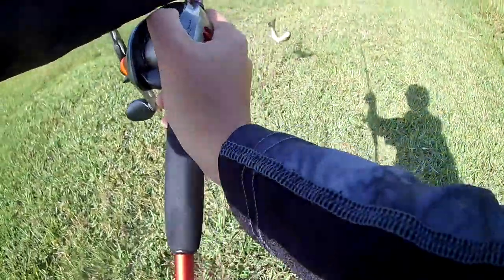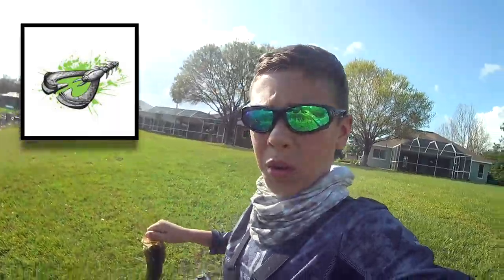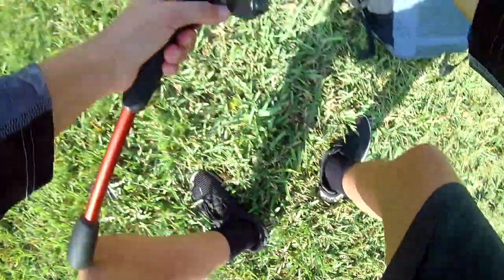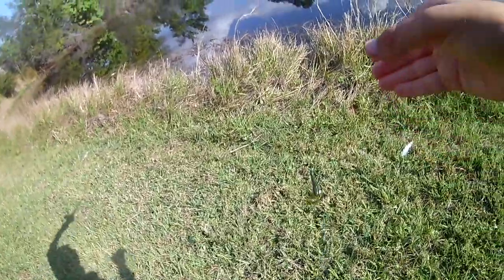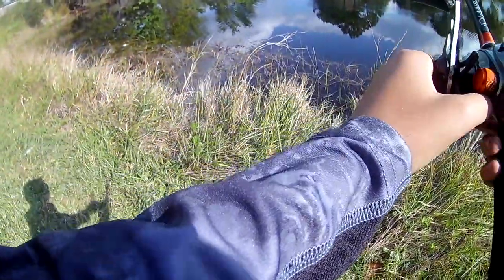There's like four of these guys right here! Just caught this little guy on the Game Squad Crack and Crawl. There's like four of these guys — just gonna get this two-pounder away. Cast it right into the school — got a little one to bite. This guy's small.